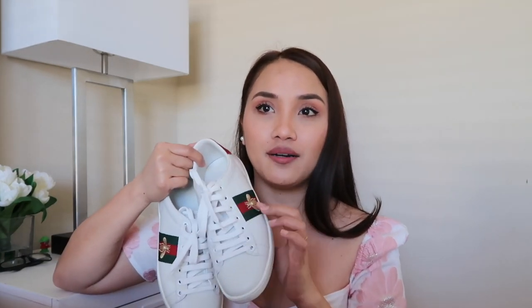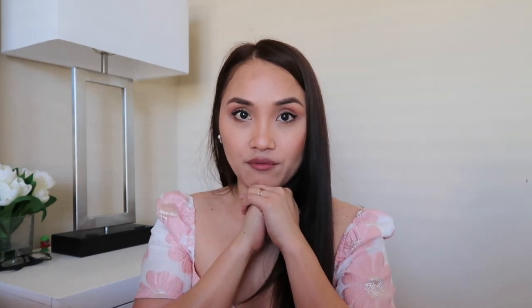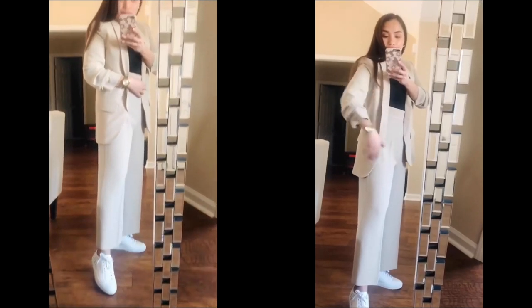For comfort I would rate the Gucci eight out of ten — it's comfortable enough to walk all day. Just wear good socks and you'll be fine. Thank you so much guys for watching, I hope you enjoyed this video. If you did, please leave a thumbs up, don't forget to subscribe, and I hope to see you in my next one. Ciao, bye!